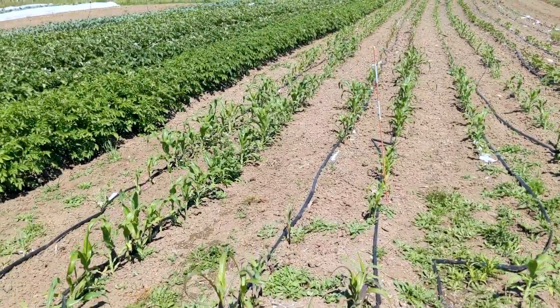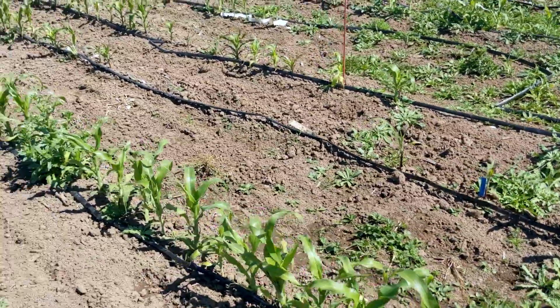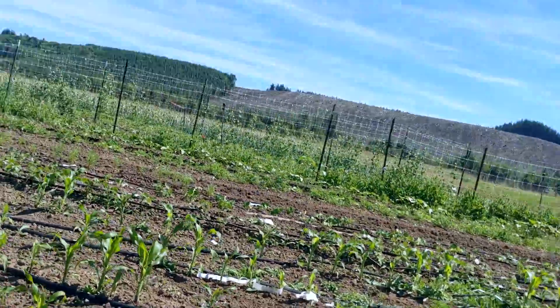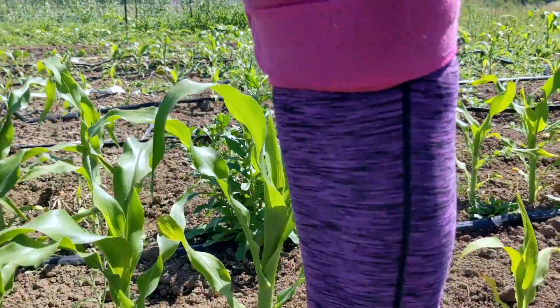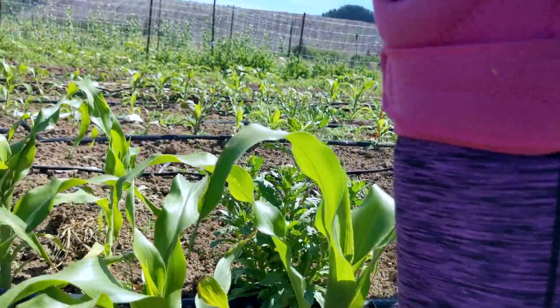Anybody asking if corn's ready? The answer is no. The traditional rule is knee high by the 4th of July. We're a little behind schedule, but after this heat we're going to be right on schedule.